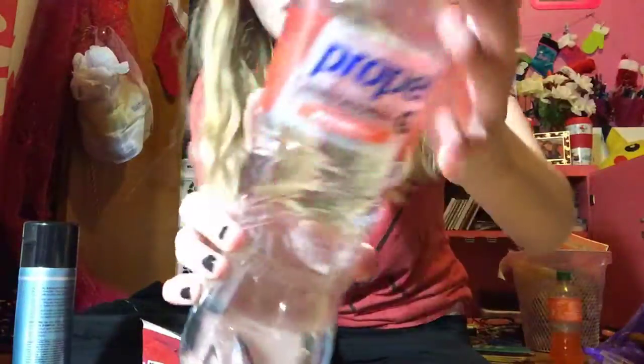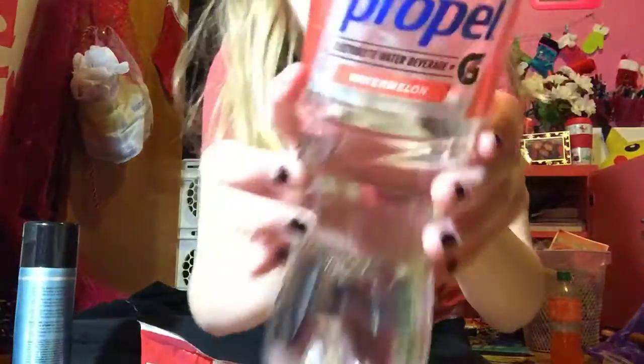So I got a Propel water, I got the watermelon — this is a 24 fluid ounce, so it's fairly large.